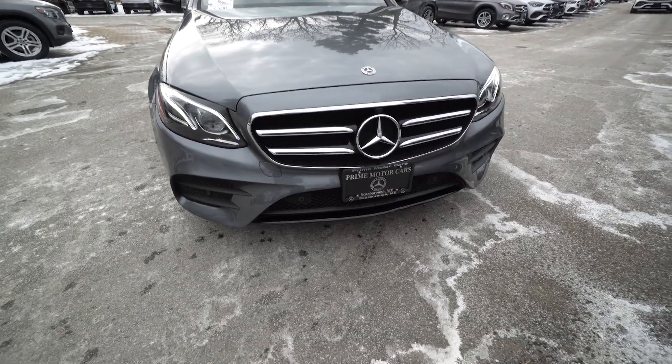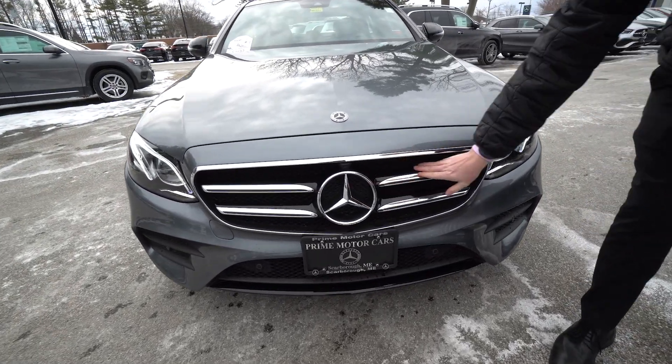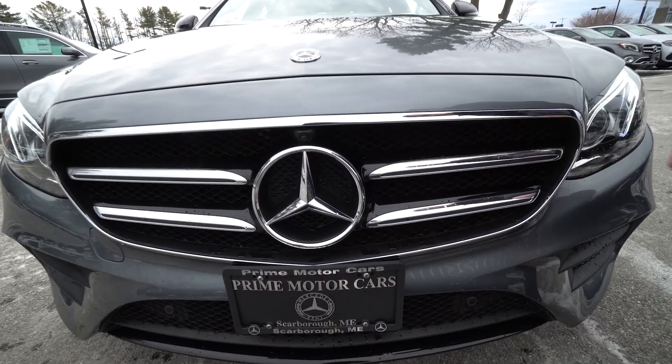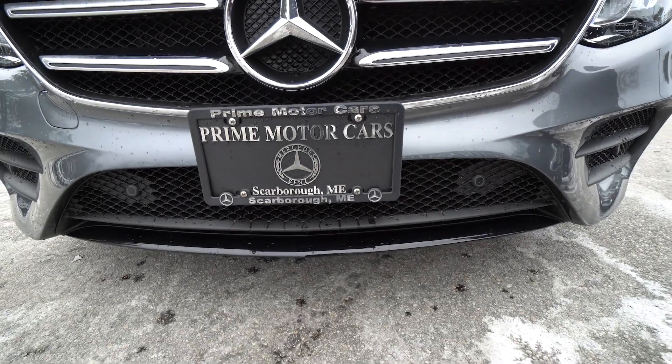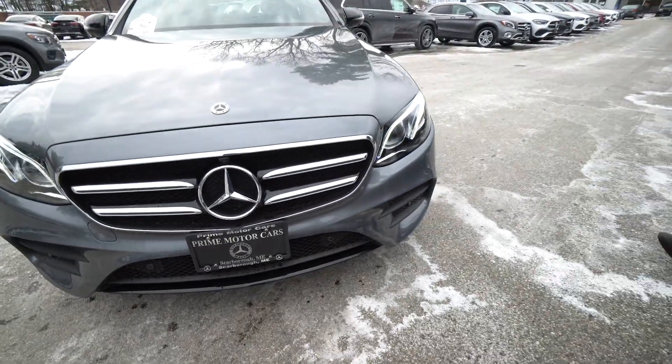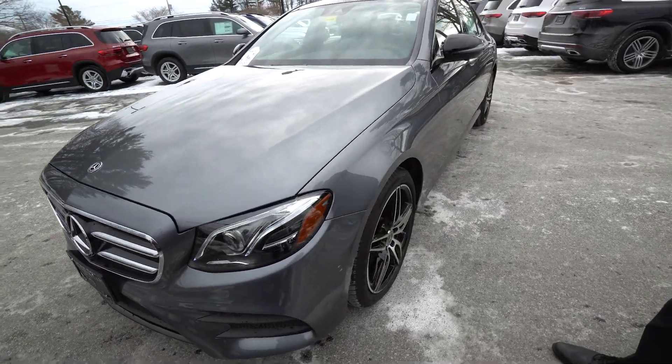As you look at the front, this also has a package called Night Styling. You'll see some water there — we ran it through the car wash — but this is black in here and down along the bottom, that's black. And as we go around the rest of the car, you're going to see black elements. That is part of the Night Package, so that gives it a really sleek look.